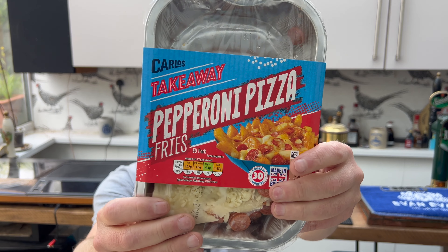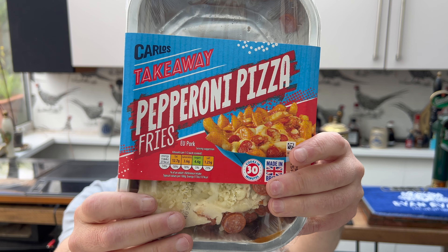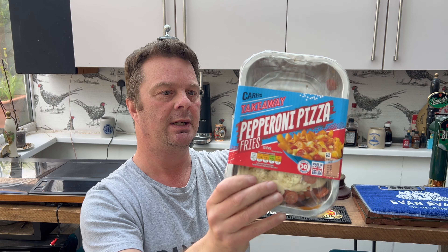Carlos Takeaway pepperoni pizza fries — 425 grams. Goes in the oven for 30 minutes on gas mark 5, or an electric oven at 190 degrees. From frozen, same thing but 45 minutes. Let's have a look at them.